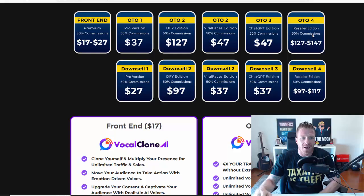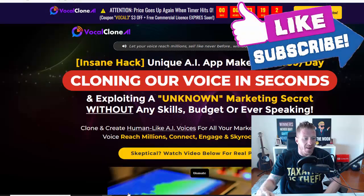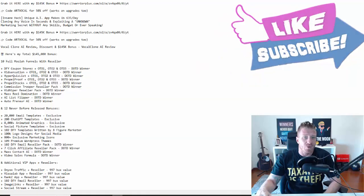Then we have a reseller license for $127 to $147. These are optional — you'll be fine with the main version alone. Everything you saw in this video is included in the main version, but if you want to enhance it with one of these upgrades, you definitely can. My discount code works on all of these upgrades as well. I would definitely pick up the Pro version because it gives you unlimited creation of these voices.